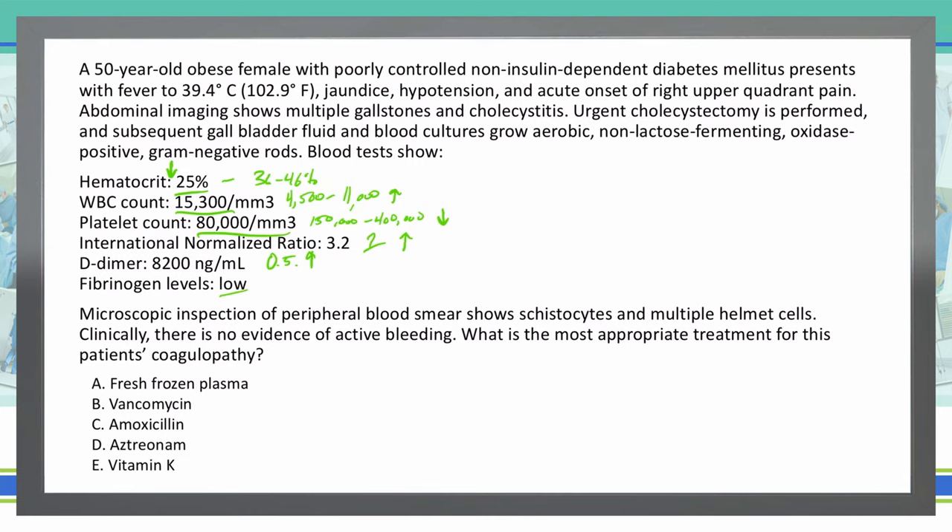We know from this question that we're dealing with a microorganism because the blood cultures and gallbladder fluid grow an aerobic, non-lactose-fermenting, oxidase-positive, gram-negative rod. If you remember back to your microbiology, this is Pseudomonas. Pseudomonas, along with fever, jaundice, hypotension, and right upper quadrant pain, gives us that classic picture of cholecystitis, which we already have a diagnosis for. They did a colectomy, and now what we're dealing with is this issue of bleeding and our lab values.